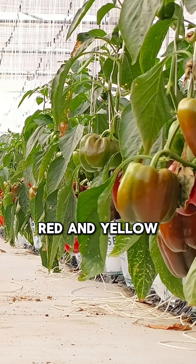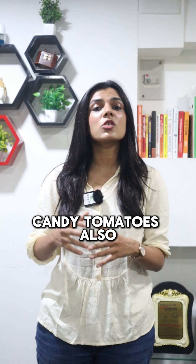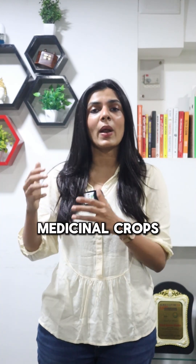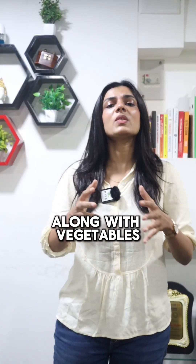Vine crops include capsicum, tomatoes, red and yellow bell peppers, English cucumbers, cherry tomatoes, candy tomatoes, broccoli, and zucchini. Other Indian vegetables, ayurvedic or medicinal crops, and even nutraceutical crops can also be grown in hydroponics.